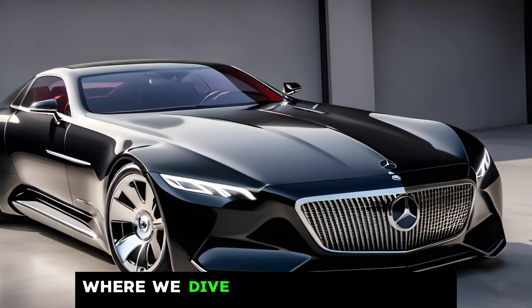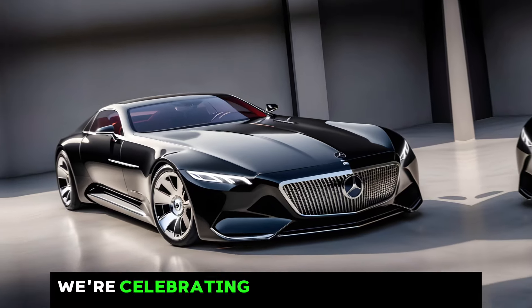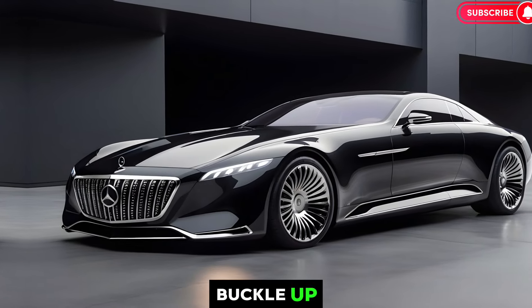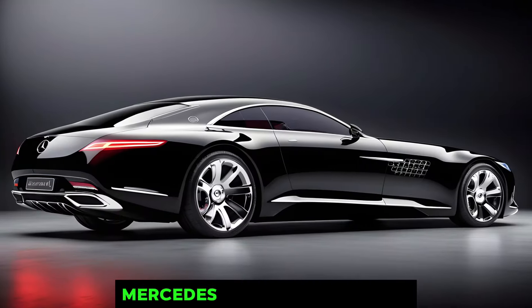Welcome to Car Updater, where we dive into the latest and greatest in the automotive world. Today we're celebrating the return of a true automotive icon. Buckle up, because we're diving deep into the world of the 2024 Mercedes-Maybach Exelero.